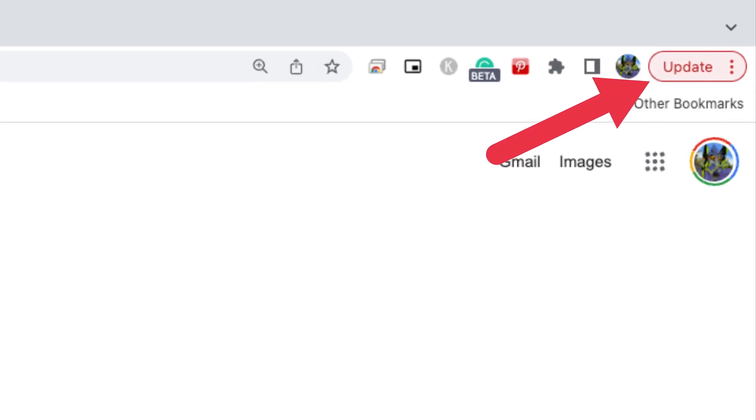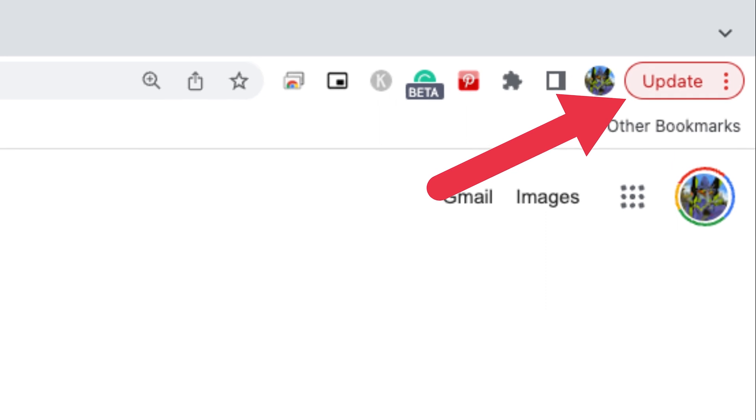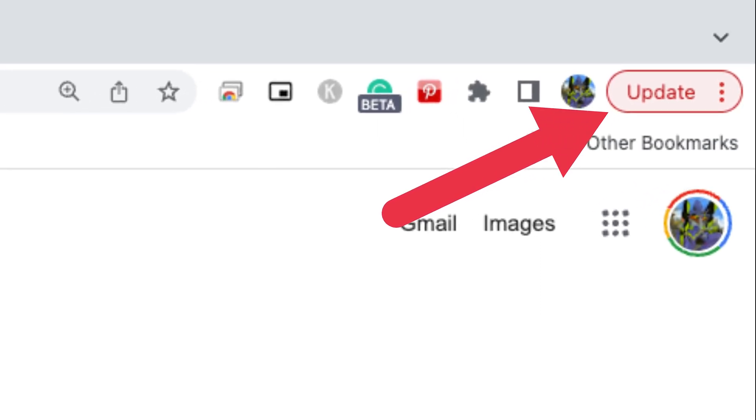You can also try updating your web browser version. An outdated web browser can wreak havoc, especially with Google's reCAPTCHA service. I recommend updating your browser to the latest version to see if that fixes the problem.